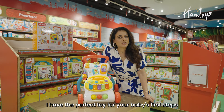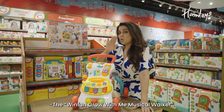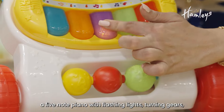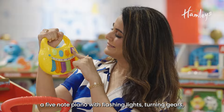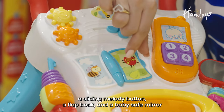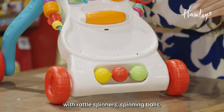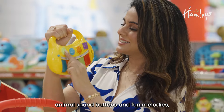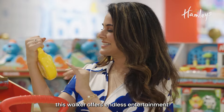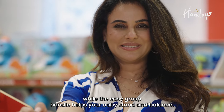I have the perfect toy for your baby's first steps — the WinFun Grow With Me Musical Walker. It features a detachable cell phone, a five-note piano with flashing lights, turning gears, a sliding melody button, a flat book and a baby-safe mirror. With rattle spinners, spinning balls, animal sound buttons and fun melodies, this walker offers endless entertainment while the easy-grasp handle helps your baby stand and balance.